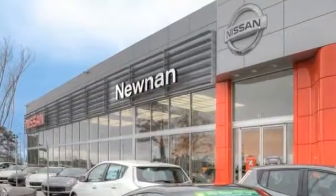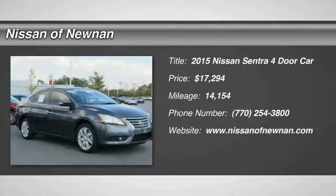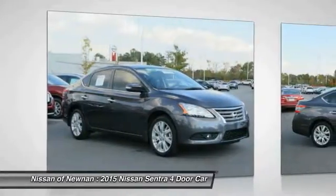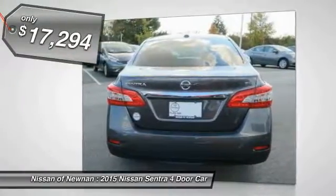Welcome to Nissan of Noonan, the number one Google rated Nissan dealership in Atlanta. The 2015 Sentra. With its spacious and versatile interior and stellar fuel efficiency, the Nissan Sentra is the obvious choice for anyone who wants to enjoy a stylish and comfortable ride, and is priced below $20,000.